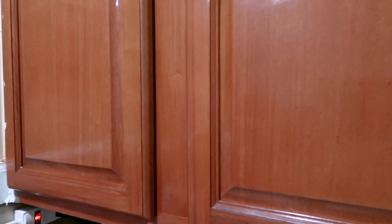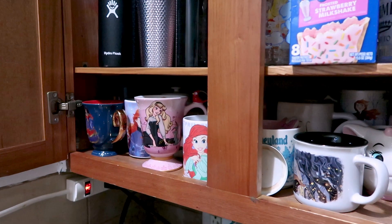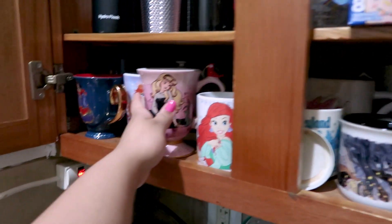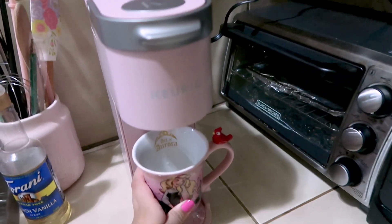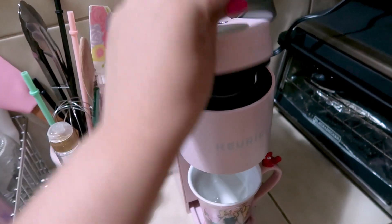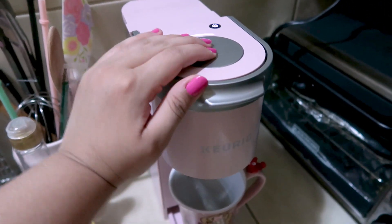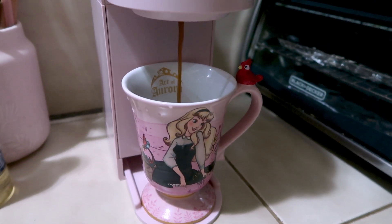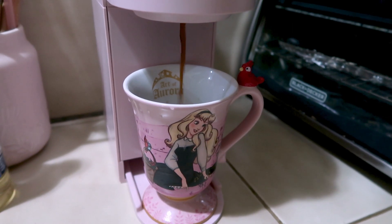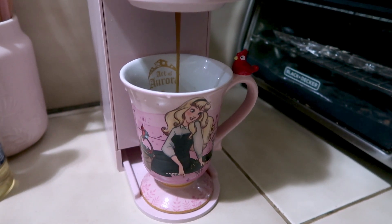The best part of my morning is making myself a delicious cup of coffee. I just got this Keurig from Target about two weeks ago after wanting one forever, and it is honestly the greatest purchase I have ever made — 10 out of 10 would recommend. I'll link down below the one I got. Of course I got the baby pink one, because it wouldn't be me if it wasn't pink.